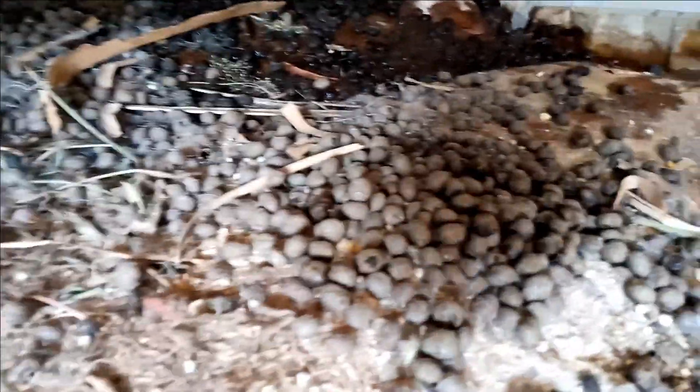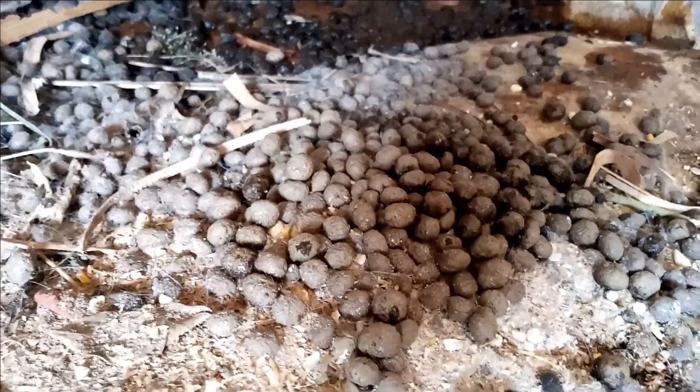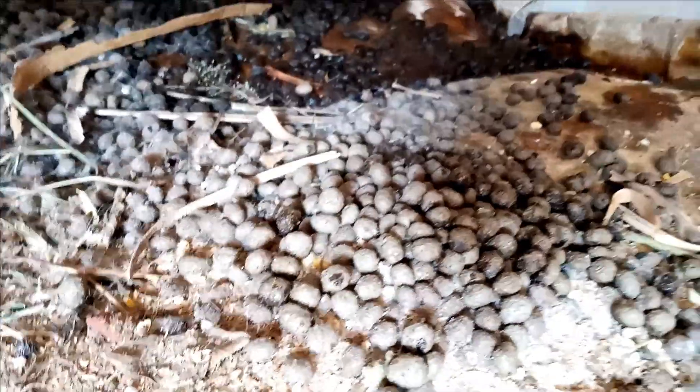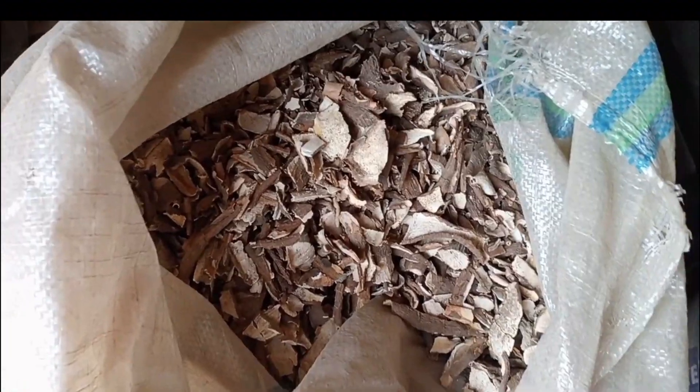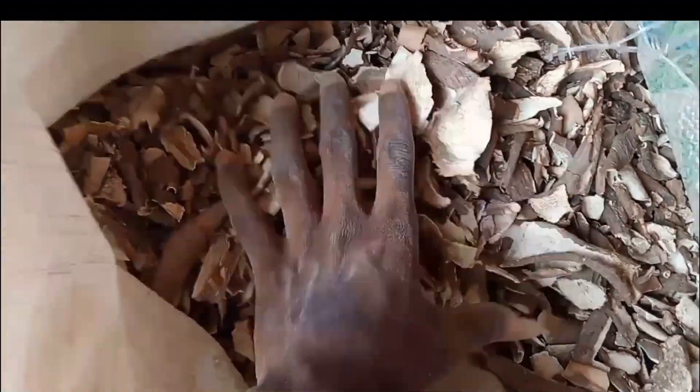The rabbit droppings look like small pellets. Nothing here goes to waste — once we collect the droppings from the tray we move them down to the farm and apply them to our plants as manure. Right in this bag we have our dried cassava peel for our goats.